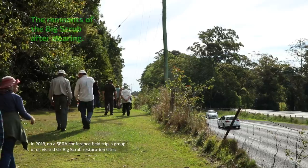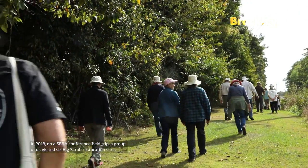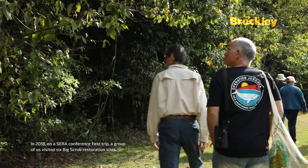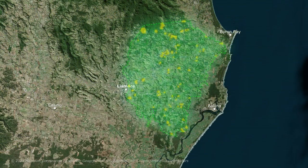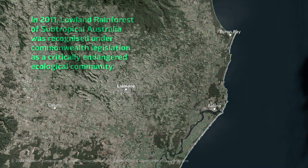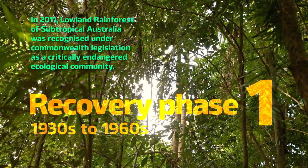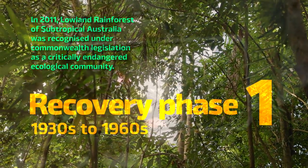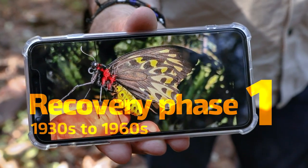Isolated in a now alien landscape, often grazed by cattle and invaded by weeds, those remnants were under immense extinction pressure. Few people understood their value, or the urgent need to rescue them. But the Big Scrub always had its heroes.